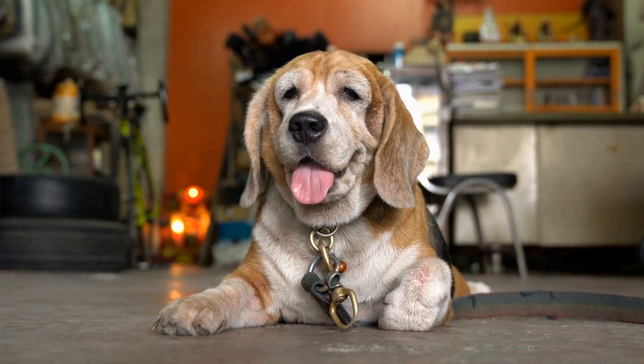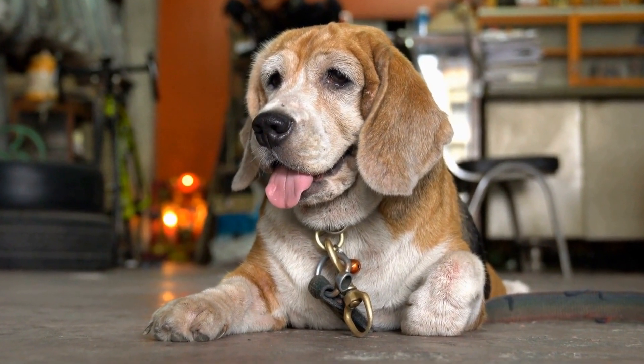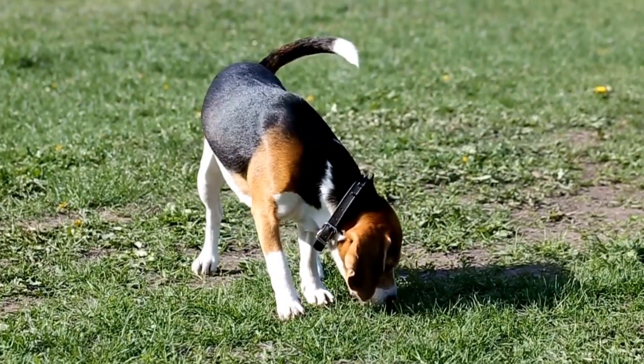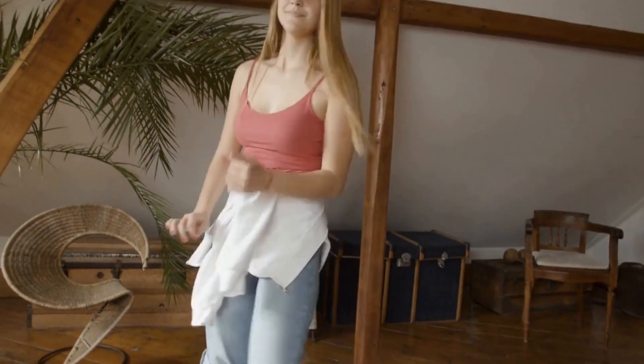On the other hand, the Jack Russell Terrier is a small but robust breed known for its compact and athletic build. They have short legs, a lean body, and a charming face with expressive eyes. Jack Russells usually weigh between 13 to 17 pounds and stand around 10 to 12 inches tall.